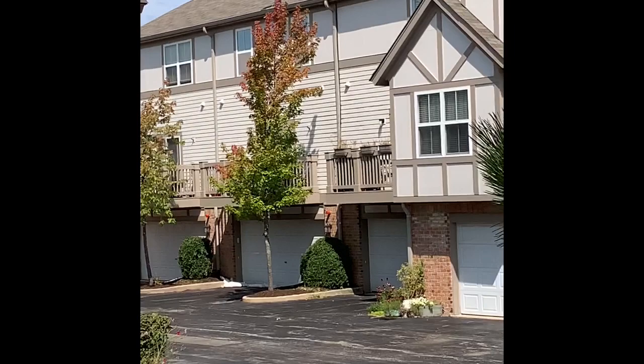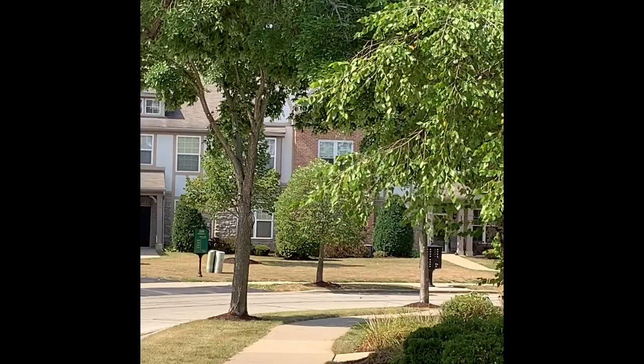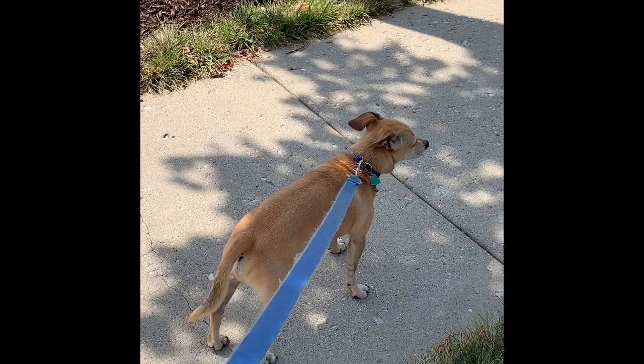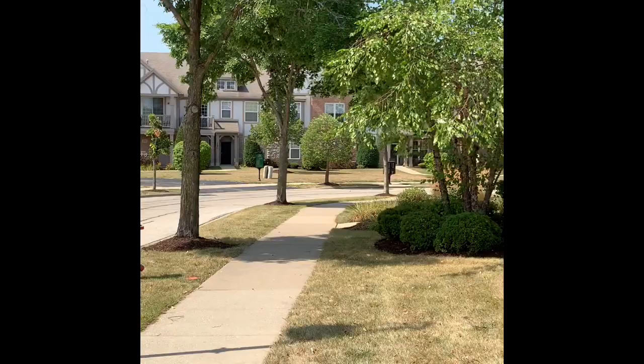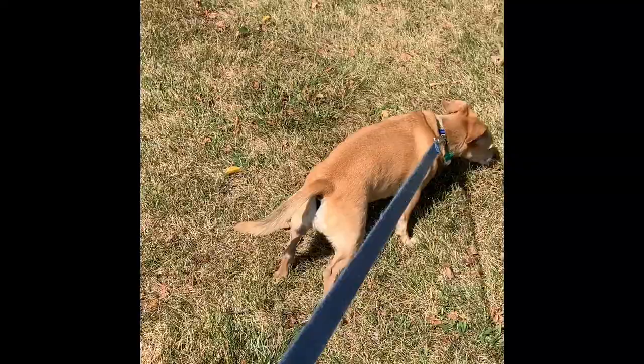That is definitely a sign of fall. Most of the trees in the neighborhood are still very, very green, but there are a couple that are really starting to turn. Lucky is pulling on his leash — he wants to get going, like 'what are you waiting for?'